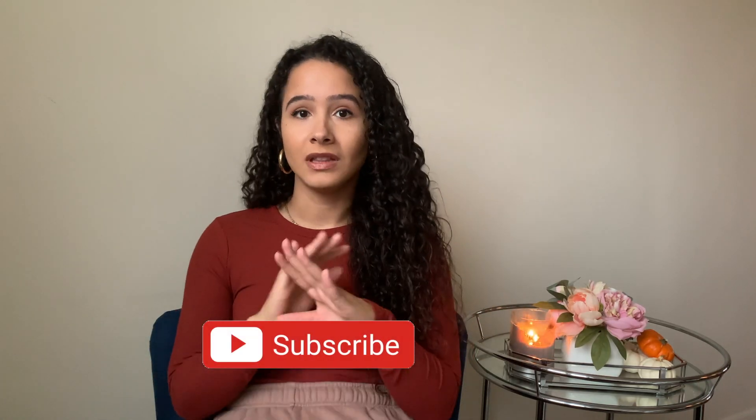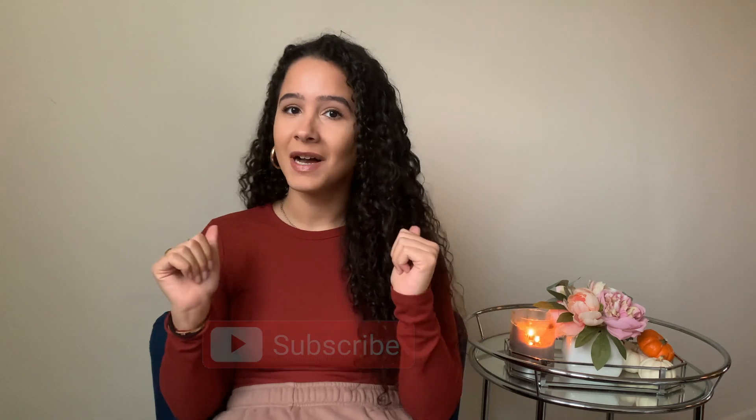If you are new to my channel, hi, my name is Stephanie. Thank you so much for watching. If you like haul videos then definitely subscribe to my channel — I have a bunch of those already and a lot more coming.